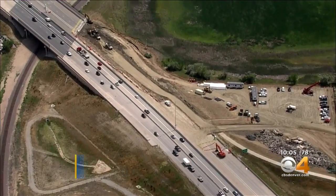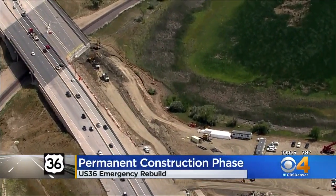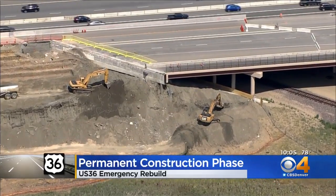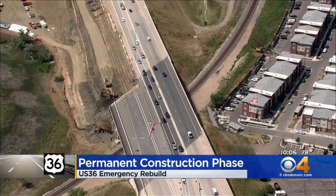Construction crews are beginning to work to rebuild the collapsed portion of U.S. 36. CDOT says the emergency project has to move to its permanent construction phase. The road in Westminster started to crack last month before caving in, and officials say they're going to be using a material called geofoam, saying it's strong enough to support highway loading and also improve slope stability.